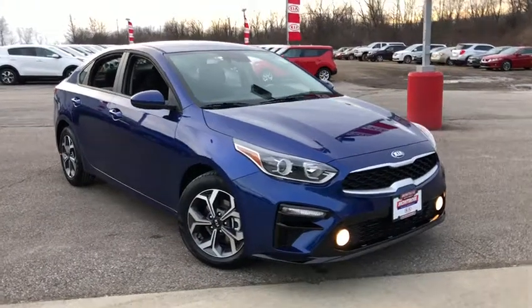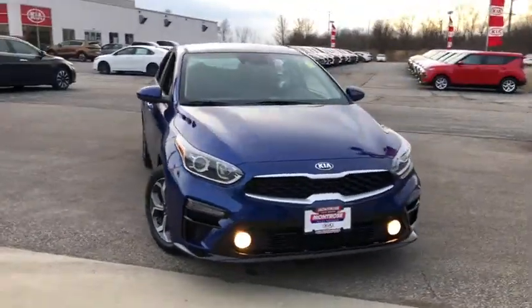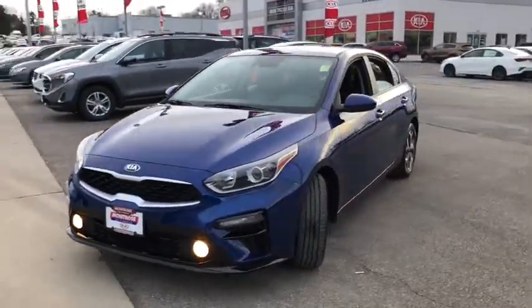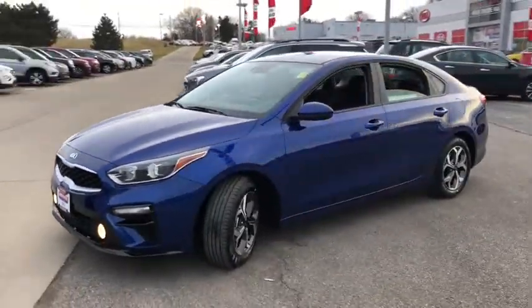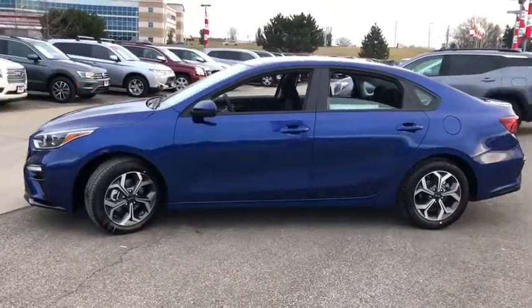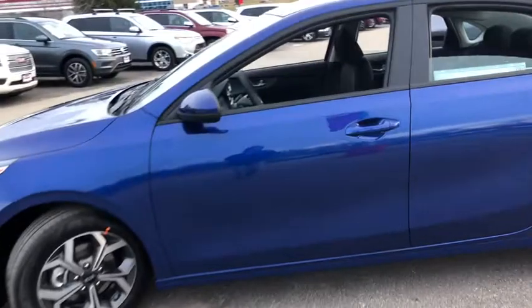Make a great choice today with the 2020 Kia Forte. If you're looking for a trendy and feature-laden compact sedan, the Kia Forte is for you. It offers an exceptional combination of innovative design, high-quality engineering, and outstanding value. Here are some of this vehicle's great options.